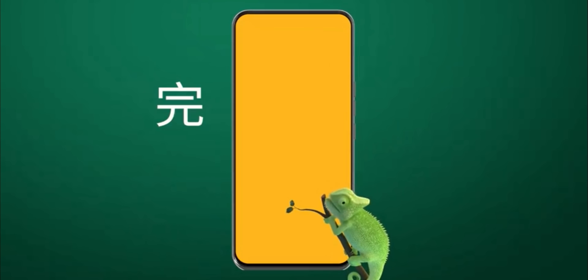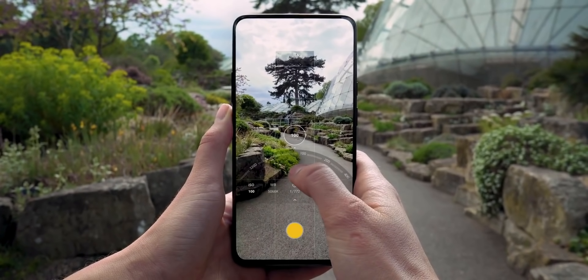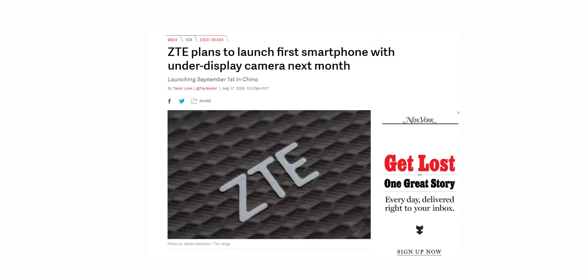The best solution for that is under-display camera technology, and companies are racing to be the first to implement this tech in a mass-produced handset. ZTE announced that they will be the first to introduce a working smartphone with this technology on September 1.